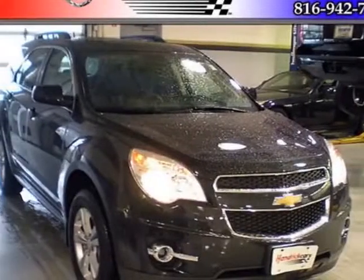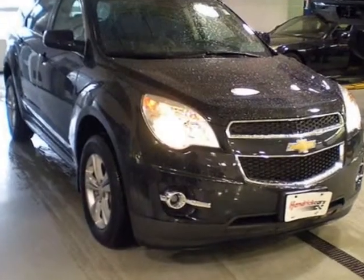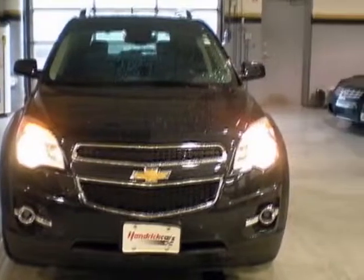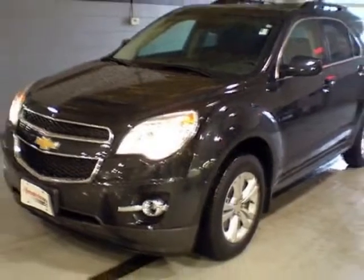Check out this certified pre-owned 2012 Chevrolet Equinox. Carfax has certified this Equinox as having one owner. This Equinox has just under 11,000 miles. For your protection, this vehicle has a factory warranty.